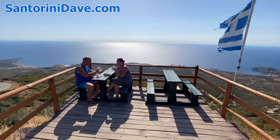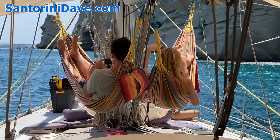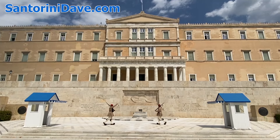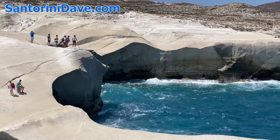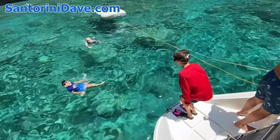Everything featured in this video is explored in our Crete travel guide, and along with all the other top destinations across Greece, are explained in far greater depth across the pages of our website at SantoriniDave.com. Make sure to subscribe to this channel as we're constantly adding new content that'll help you in planning your visit to Greece.